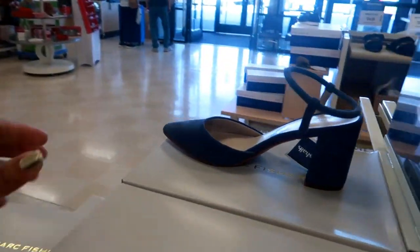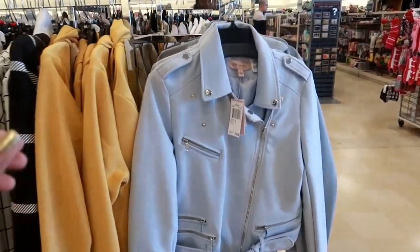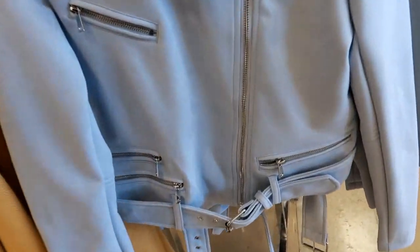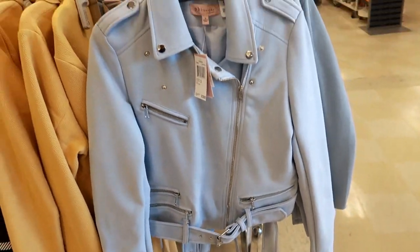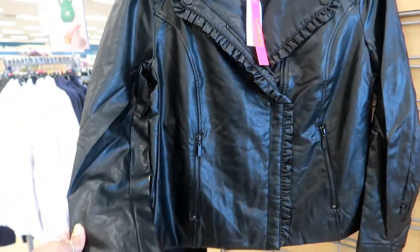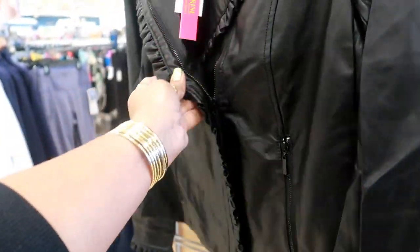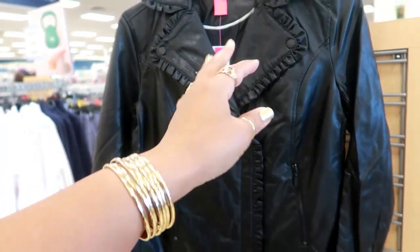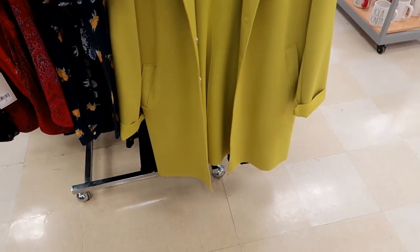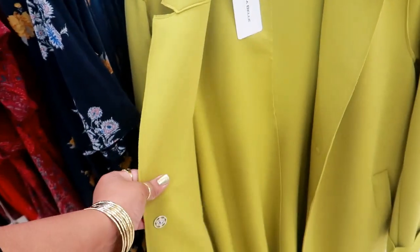Mark Fisher for $40. Ooh, look at this moto jacket for $40 by Philosophy — it's light blue, really pretty, has a belted waist. That's really cute. Here's another cute moto style jacket for only $20 by Catherine Malandrino. It has little ruffles, little faux leather. This would be cute with some jeans and some heels. Oh, this is a nice jacket too for $40. I like that color for spring — it has two buttons and the material is really soft.